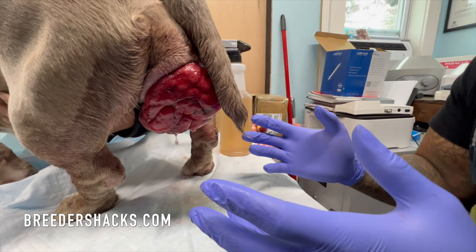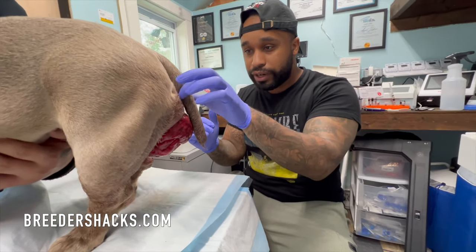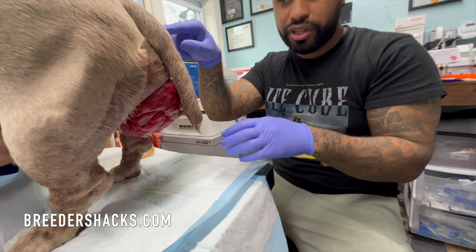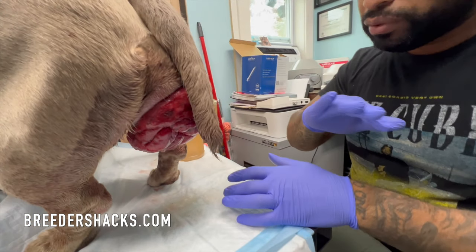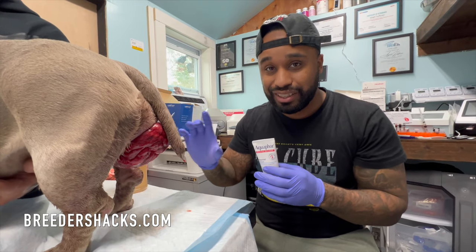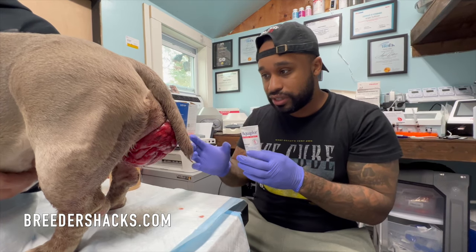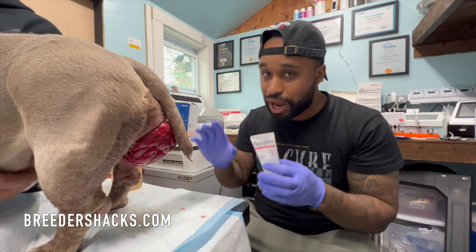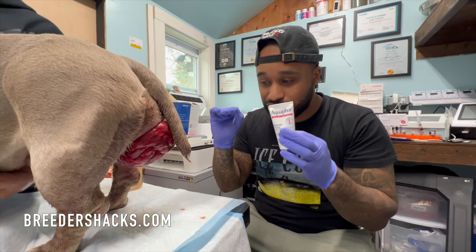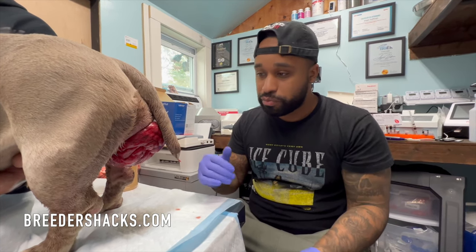I wanted to show you this firsthand so if you see it, you don't freak out — it looks a lot worse than it really is. This is a vaginal prolapse. There's another prolapse they can get in the butt, which is an anal prolapse — that's a completely different story. Keep the dog in a drop cage and keep it extremely clean. Hope this was helpful — see you on the next episode of Breeders Hacks.